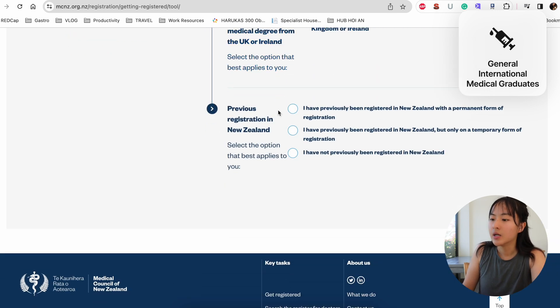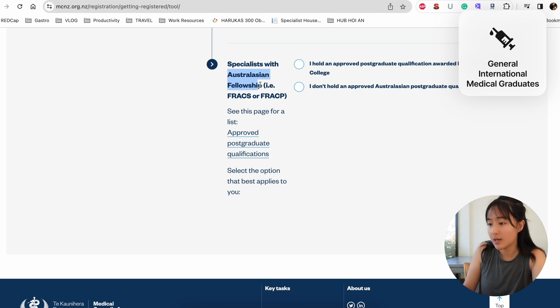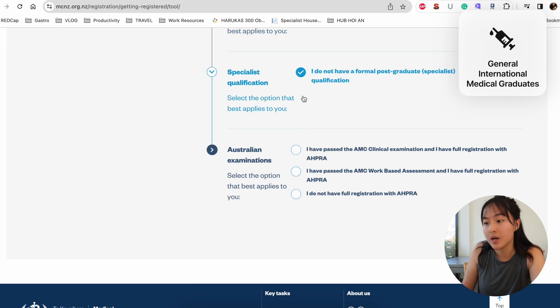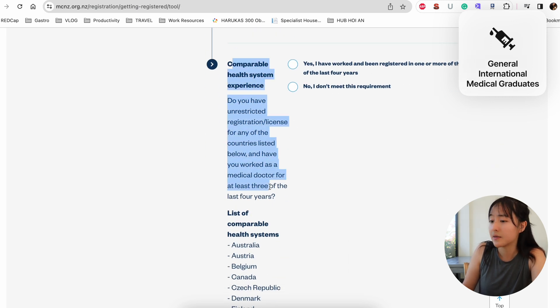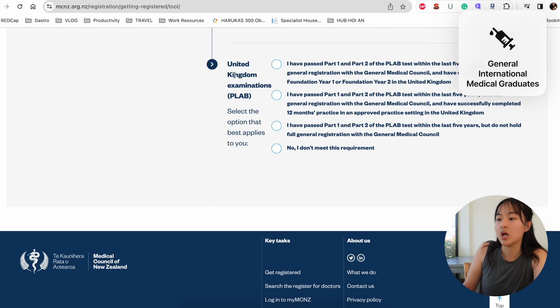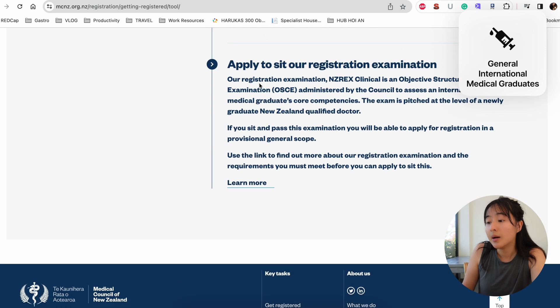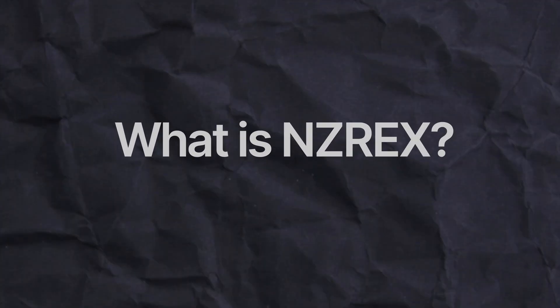I've got my laptop here and I'm going to walk you through the self-assessment tool. I'm going through the options — a lot of these won't be relevant, but I'm assuming the person wants to stay long-term. You can see there are various examination tick boxes. Russia is not on the comparable health system list unfortunately, and going through each requirement, the result at the end is: yes, you have to sit the NZREX exam.